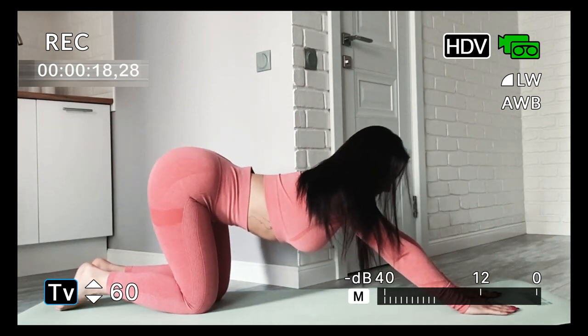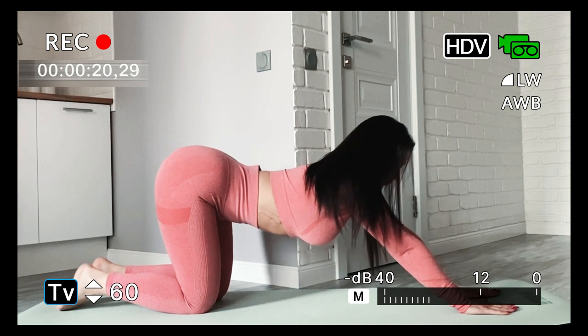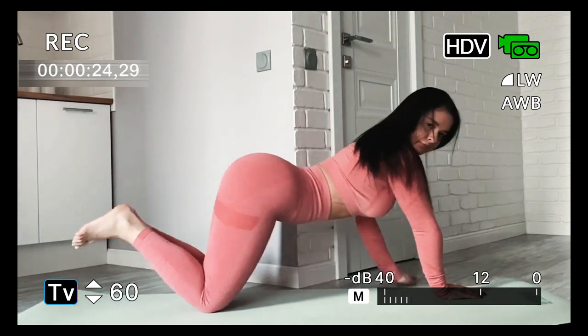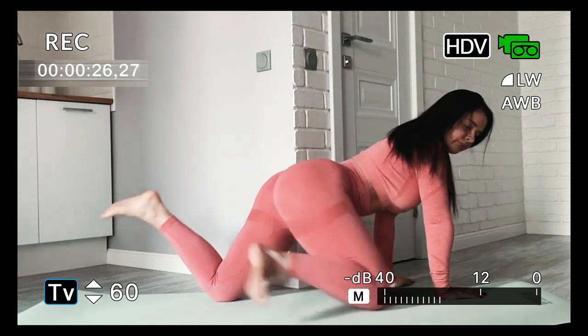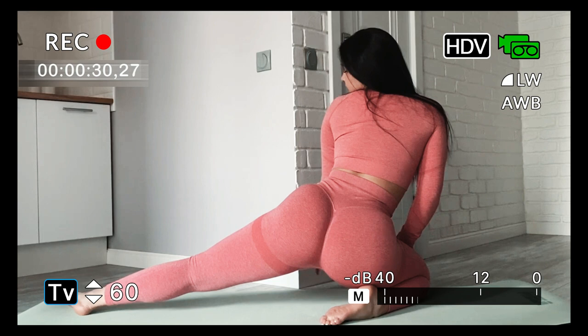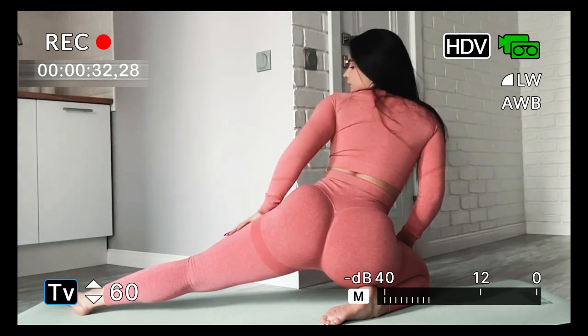In an effort to maintain body fitness, a combination of home workouts and gymnastics training creates a versatile and effective fitness routine. This video will explore the benefits and key components of combining these two fitness approaches.